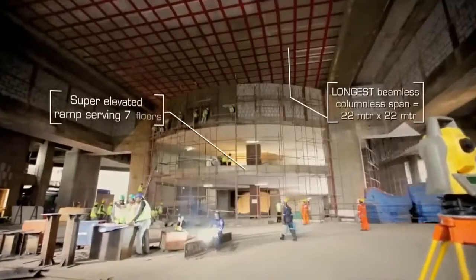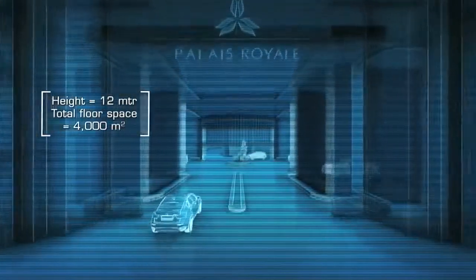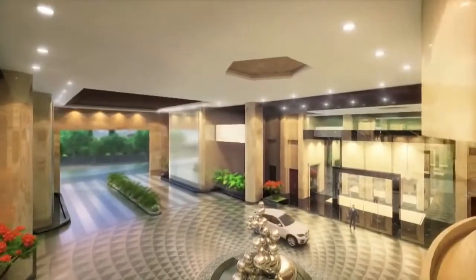I've never seen a lobby of this size in any residential building wherever I've traveled — it's huge, it's awesome. You can come in your own car, get dropped off or drive up the ramp, go to your apartment. That changes the experience of entering your residence totally. If I am a resident of Paller Royal and I have to entertain guests, I can receive them in the lobby like a king arriving into his palace.